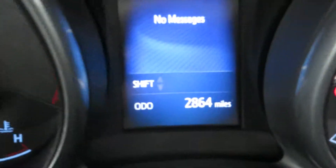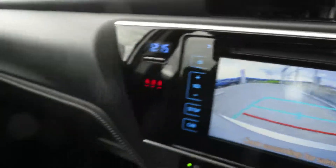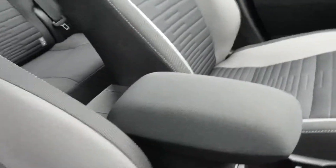This particular car has 2,864 miles and also comes with a rear parking camera. As you can see, this is finished with a two-tone grey-black interior trim.